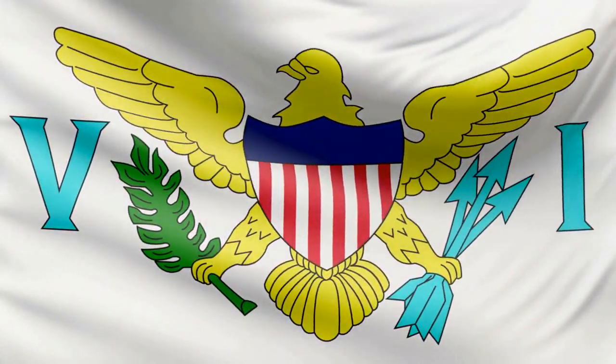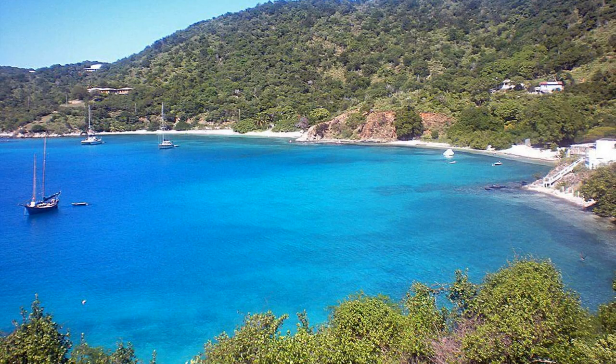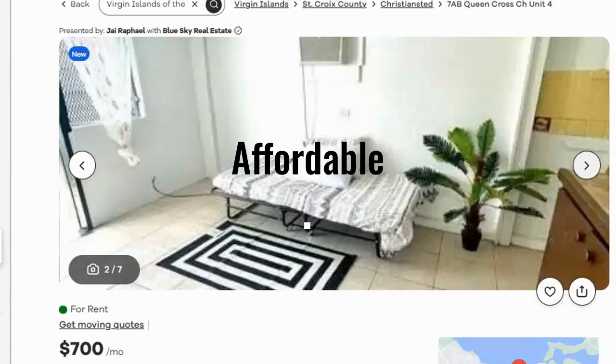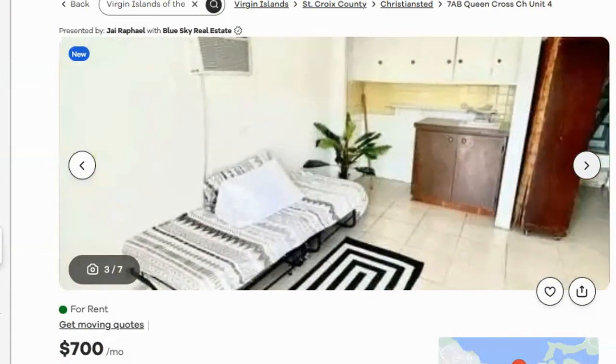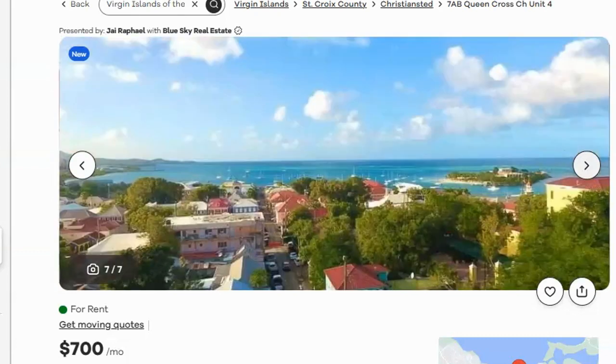The channel recently did a video on retiring in the Virgin Islands. We are happy to report that we found a $700 a month studio for rent in Christianstead Town — pet friendly, only five minutes walk to beachfront restaurants, banks, businesses, shopping, and historic buildings in Christianstead Town. Small pets considered. This is one of the cheapest rents on the entire island.